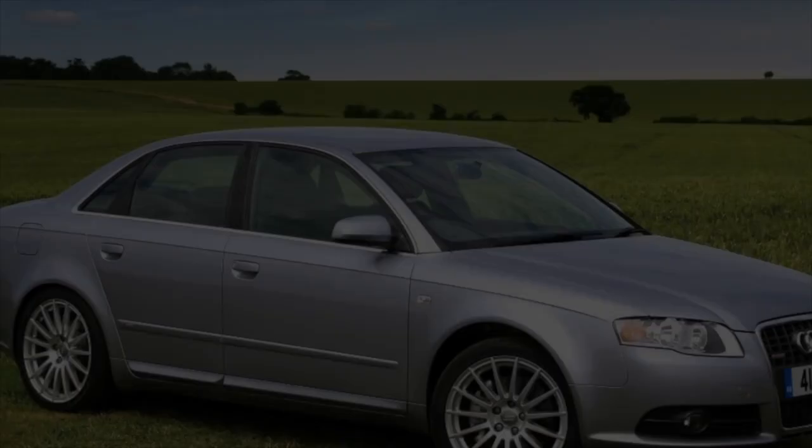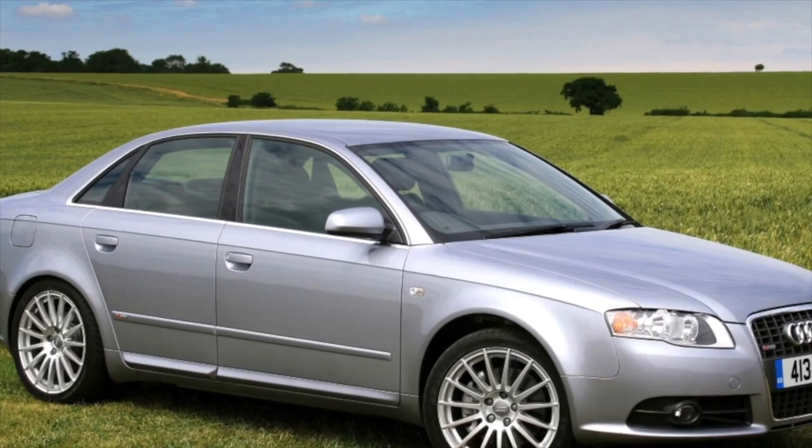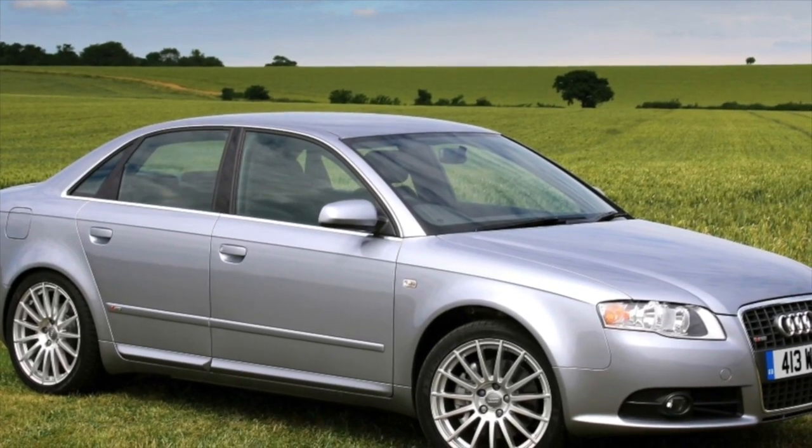This is the end of the information about the problems of the Audi A4 B7. If you know more or do not agree with what you heard, I am waiting for you in the comments.